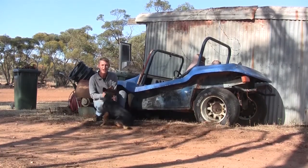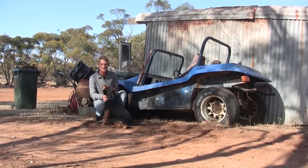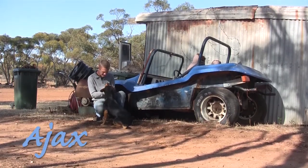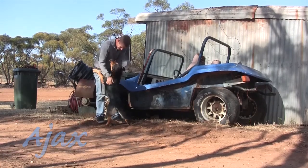Good morning guys and welcome back to another day on the farm. Now we're starting to get a bit settled around this area, we thought we'd go pick ourselves up another dog. So welcome to our new friend Ajax. Yeah, he is gorgeous, yes you are.